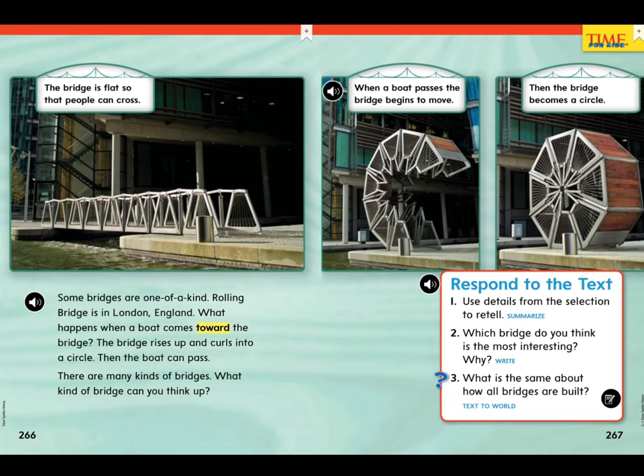Some bridges are one of a kind. Rolling Bridge is in London, England. What happens when a boat comes toward the bridge? Well, the bridge rises up and curls into a circle. Then the boat can pass. You can see how the bridge is flat so that people can cross. When a boat passes, the bridge begins to move, and then the bridge becomes a circle. Wow! There are many kinds of bridges. What kind of bridge can you think up?